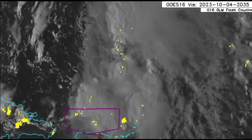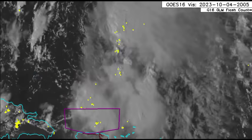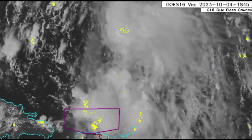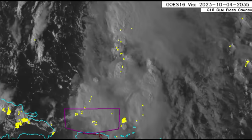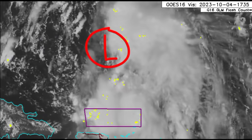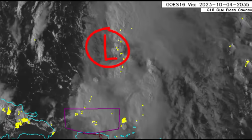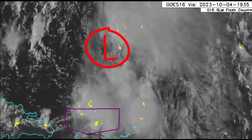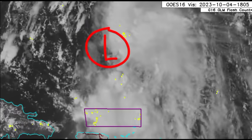Looking at the storm on visible satellite imagery, it is pretty disheveled right now. The low-level center is no longer exposed — convection and clouds are obscuring that center. Conditions may become more conducive to allow the system to strengthen a bit. The National Hurricane Center is not expecting winds stronger than 60 miles per hour at peak intensity.